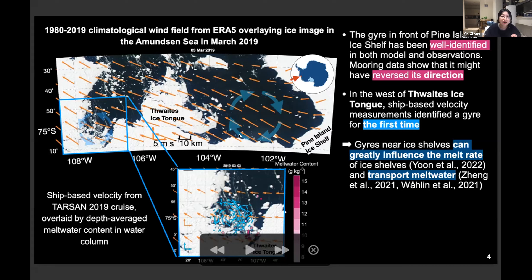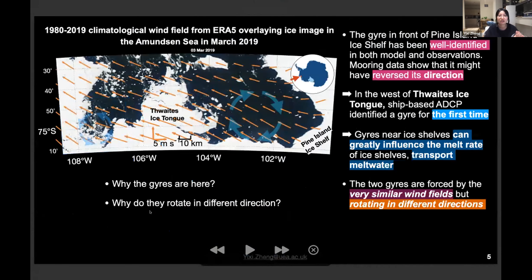The gyre near ice shelves has also been reported to greatly influence melt rate, as published this year by our KOPRI colleague Song Tae. So gyres near ice shelves are very important. And yet we still don't know why they are there and why they are rotating in different directions. Why do I care about the direction so much?